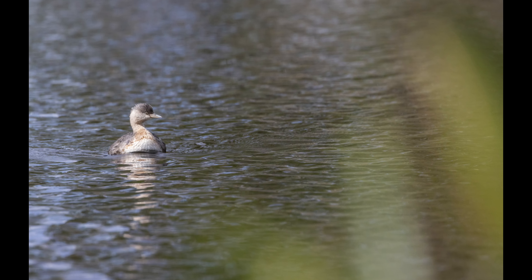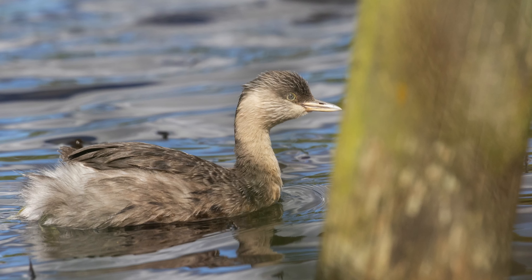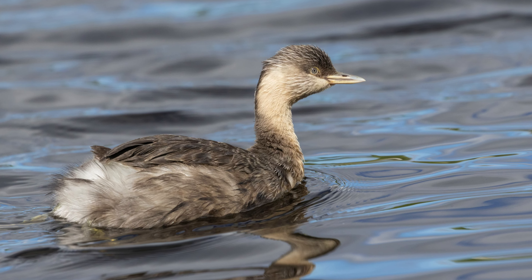I was really happy that I finally managed to take some decent shots of a beautiful hoary-headed grebe that decided to swim close to the shore. I was amazed by the interesting patterns of its iris, which looked fascinating.